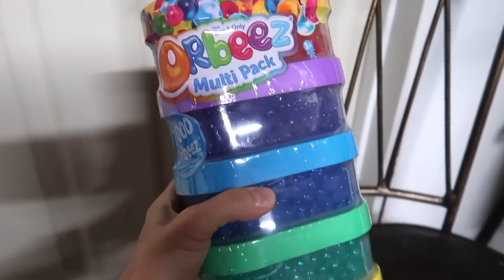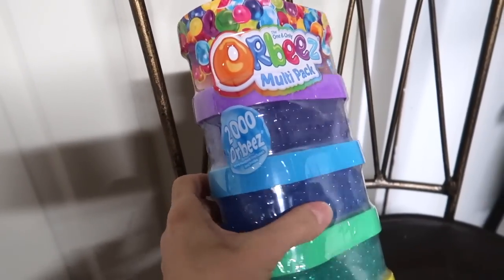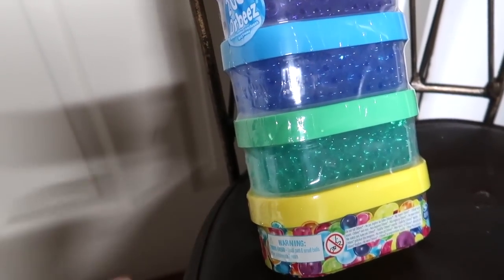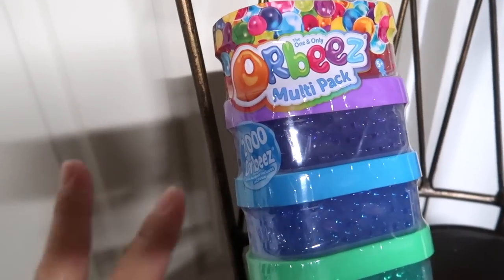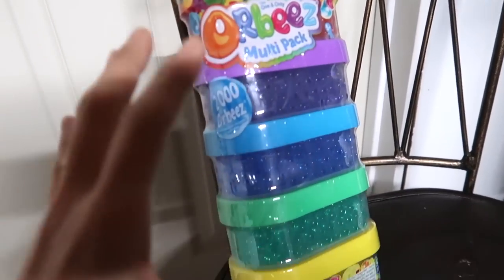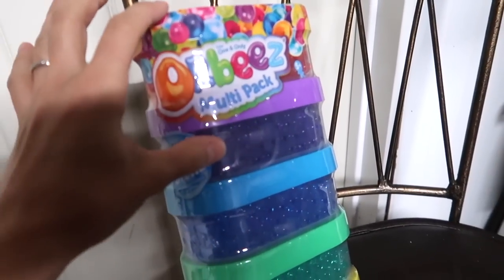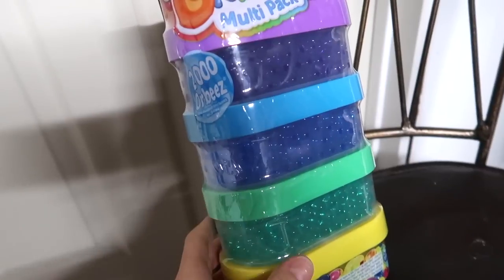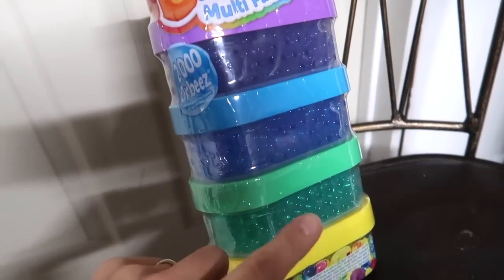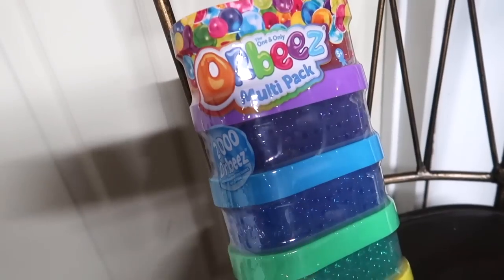These just came in — one more item going into their stockings. They are Orbeez, if you've never heard of them — little balls that expand when you put them in water. I might regret this come January, but we shall see. They have played with them before outside of our home, so I thought that would be fun. I actually got two packs of five, so it's pretty heavy. I was thinking of putting two in each of their stockings, but they're actually quite heavy, so I might just put one in each stocking and have the extras on hand to pull out throughout the winter as something fun to play with.